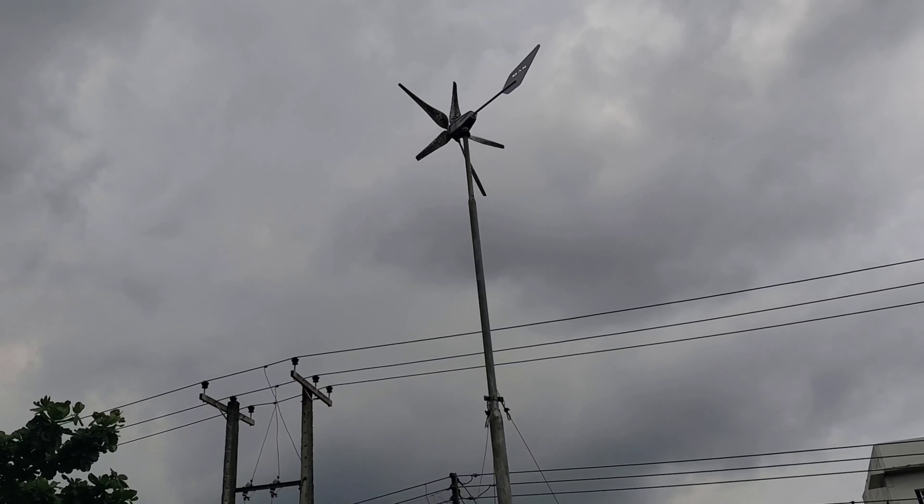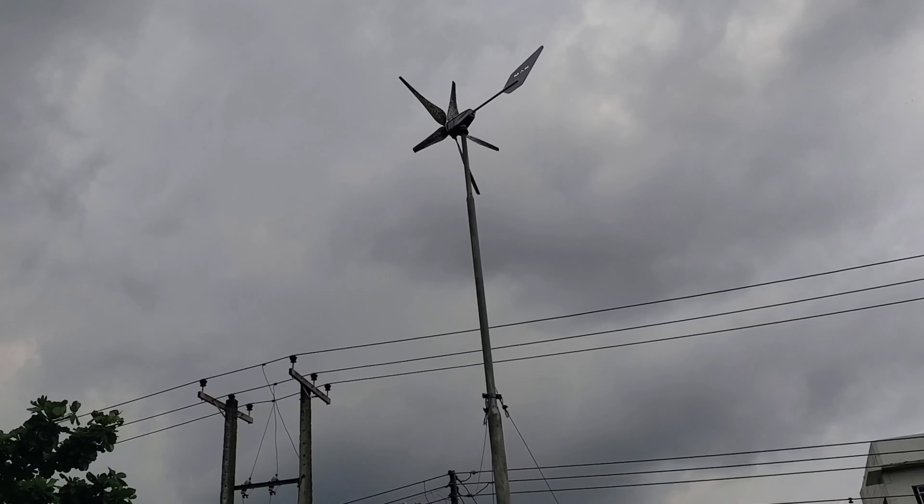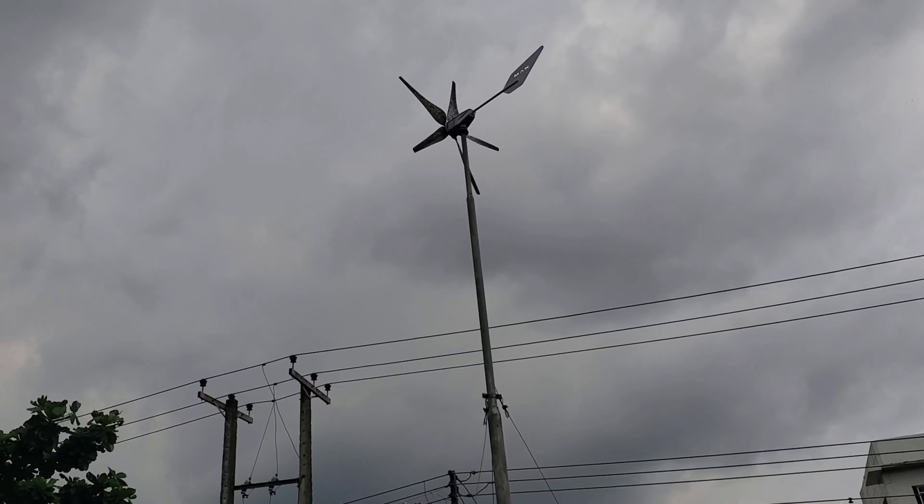If you like what you see, please give me a thumbs up. If you haven't subscribed, please click the subscribe button. Once again, this is Dr. Solar, coming to you from Ikeja, Lagos, Nigeria.